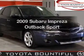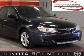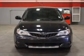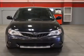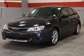Get noticed in this 2009 Subaru Impreza. Travel the roads in style and comfort in this great vehicle, with an efficient 4-cylinder engine connected to a smooth shifting automatic transmission.